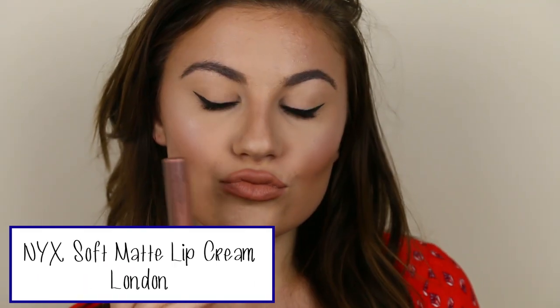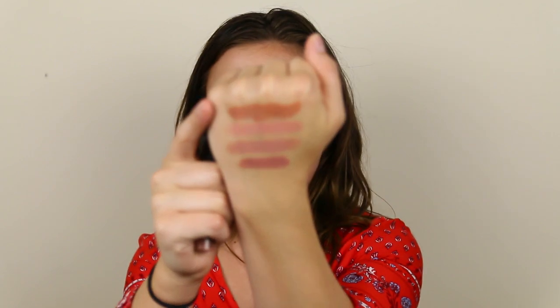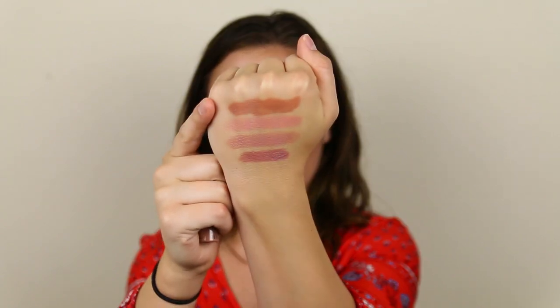Next is the NYX Soft Matte Lip Cream — kind of between a lipstick and a liquid lipstick. This does dry down on me, though it's not super uncomfortable. This one is in the shade London. It's more of a peach-beige undertone, not a lot of pink — more of a neutral beige-brown. You can definitely see the difference; it's so much more brown-toned than the others. Desi Perkins loves this shade, and I think it looks amazing on lighter skin tones too.